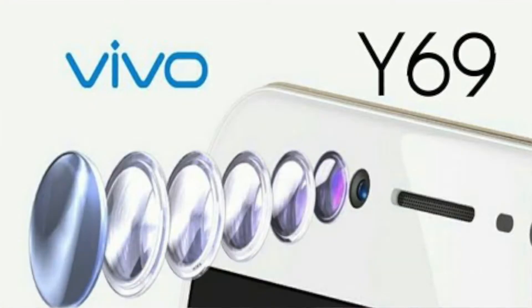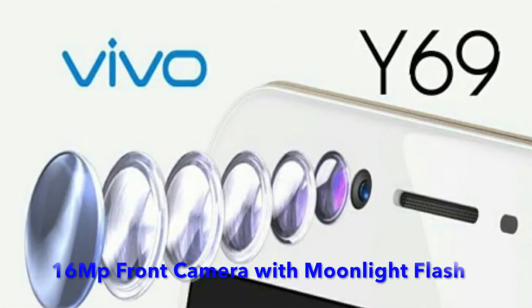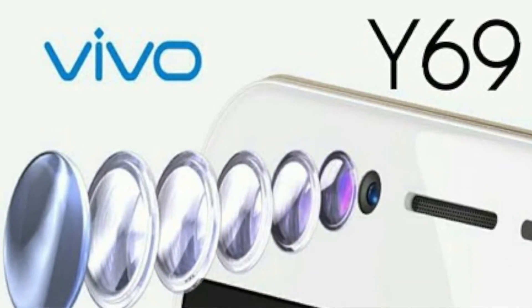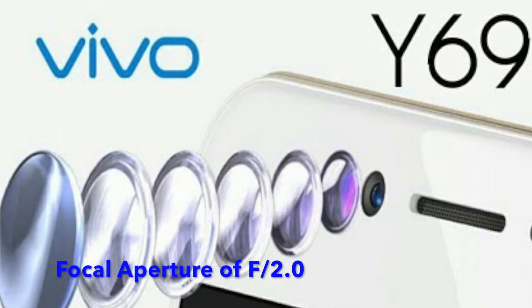Friends, today the Vivo Y69 has officially launched in India. The main highlight of this handset is the selfie camera — it's got a 16 megapixel shooter with moonlight flash on the front, with a focal aperture of f/2.0.